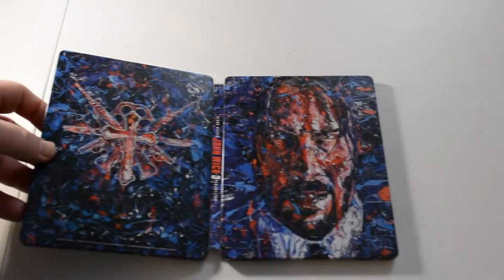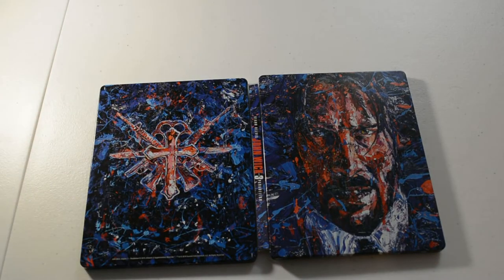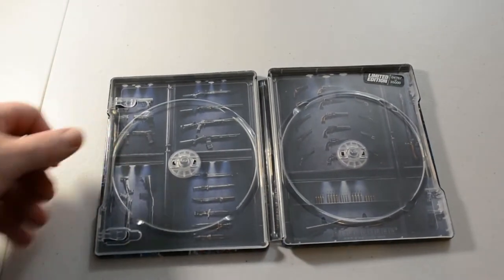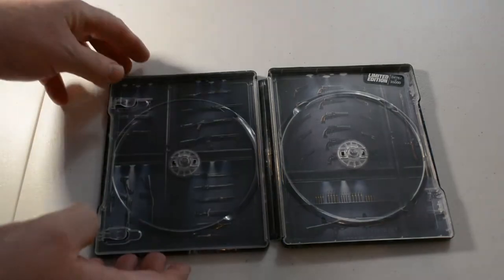Bought this one before I bought the last one, so I got two copies of this one now in 4K. Limited edition, number 4,767 of 35,000 on this one. Next we have the Joker 4K edition.